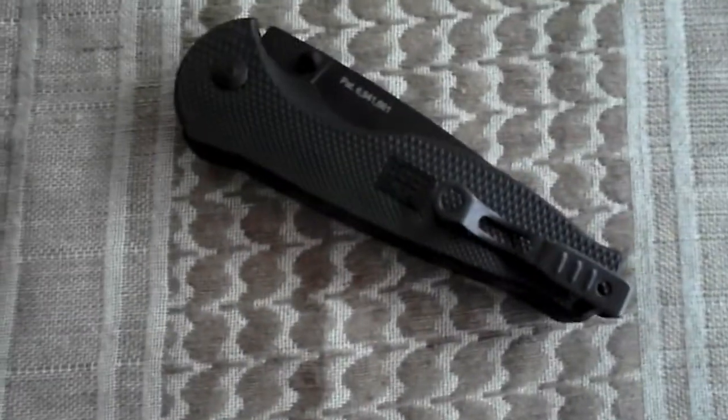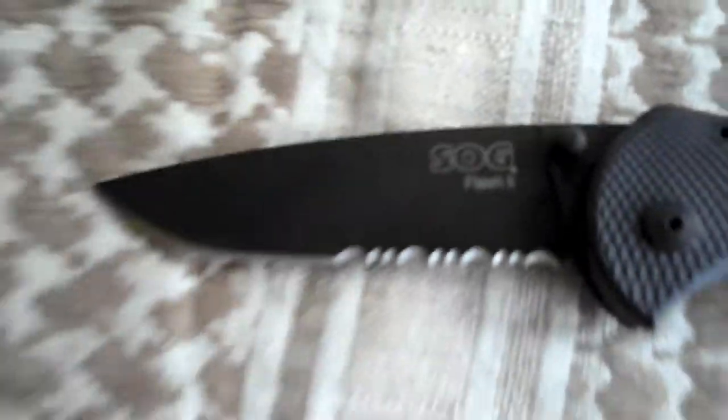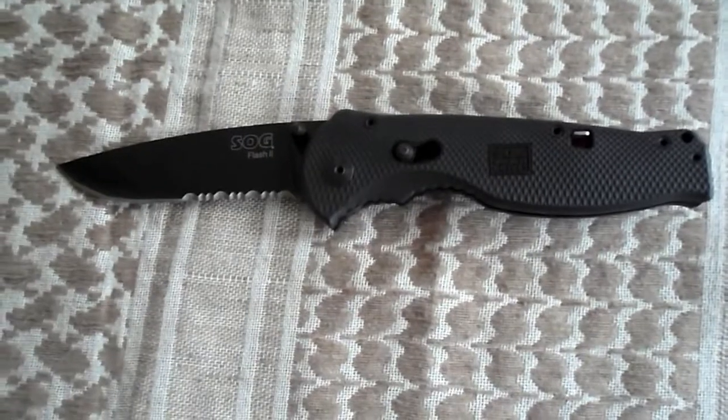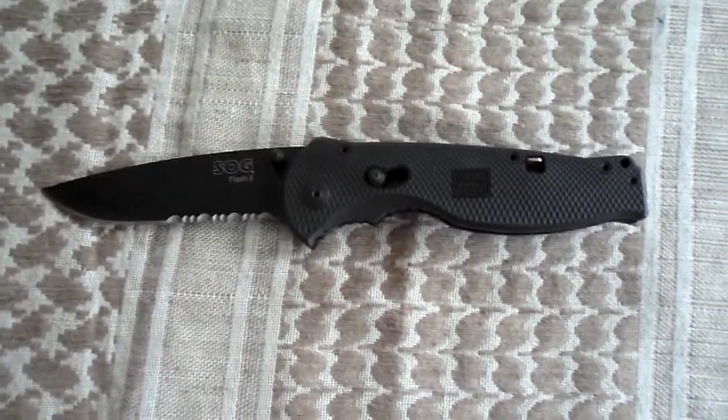Coming in at the number one spot, we have one of the best knives I own and possibly the best knife on the market — it is none other than the SOG Flash 2. This is a spring assist knife, which means the blade flips out. Engraved SOG Flash 2 right there, eight inches long of awesomeness — an inch longer than the Smith & Wesson Extreme Ops.